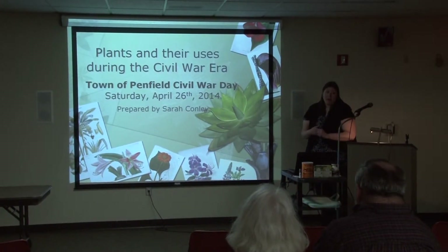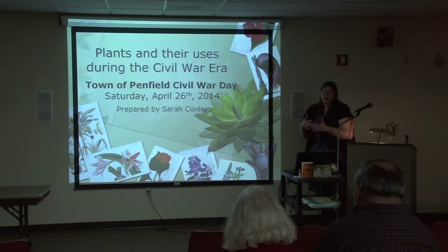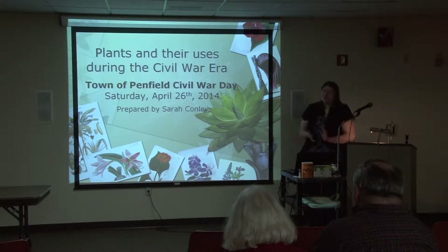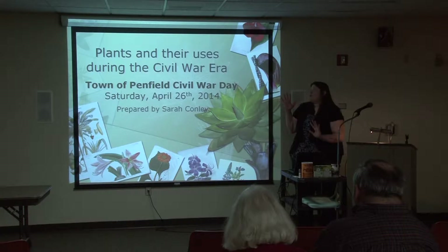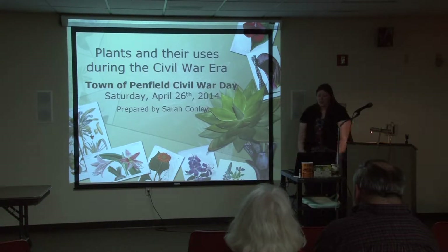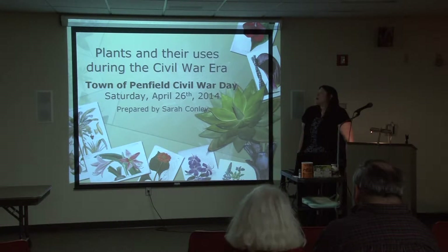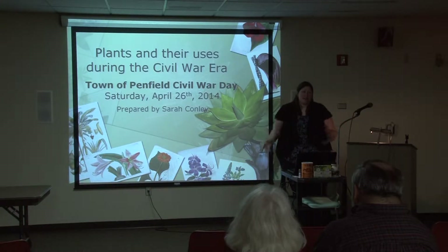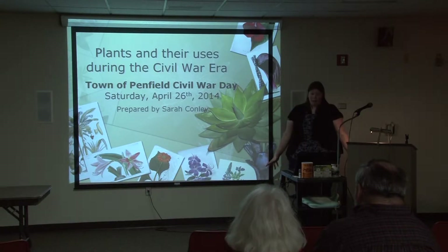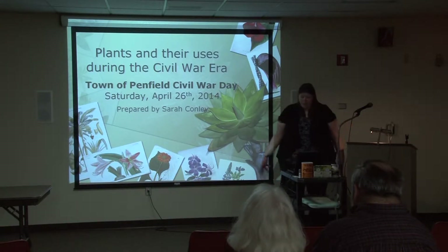A majority of my background has been environmental education. I worked at nature centers and for an invasive species management program where I provided community education for a five-county region. I'm more of an interested lay person — I'm not a PhD botanist, I'm not a historian. The presentation is going to be based on just some interested research that I've done. I'll do my best to answer any questions; if you stump me I'd be happy to take your email and get back to you. Otherwise we can just have fun.